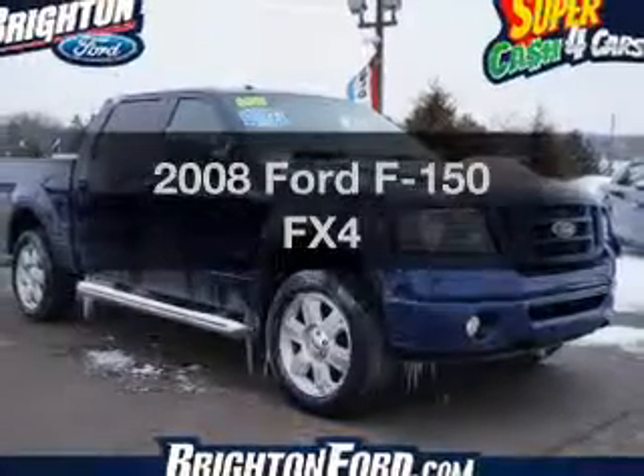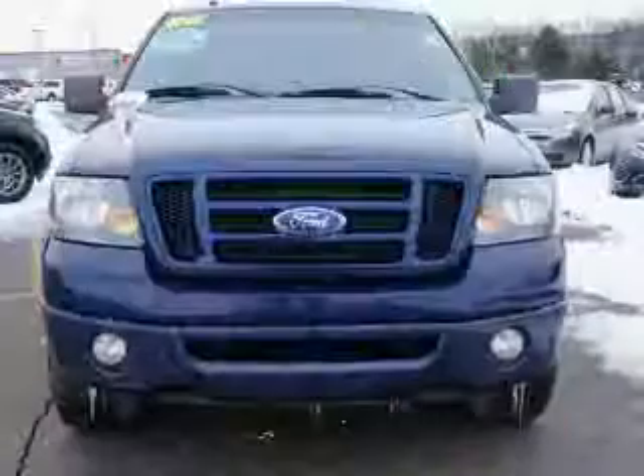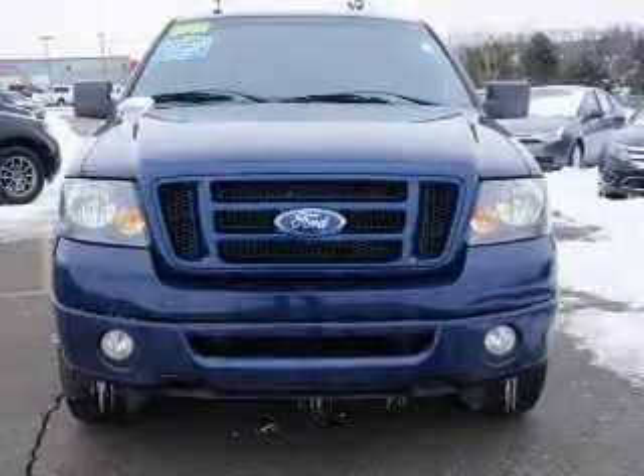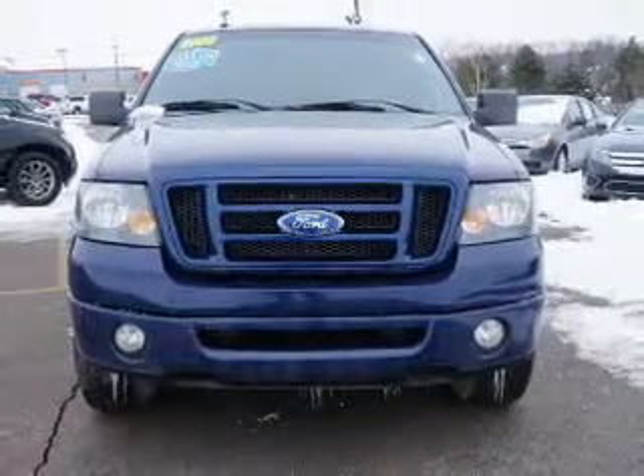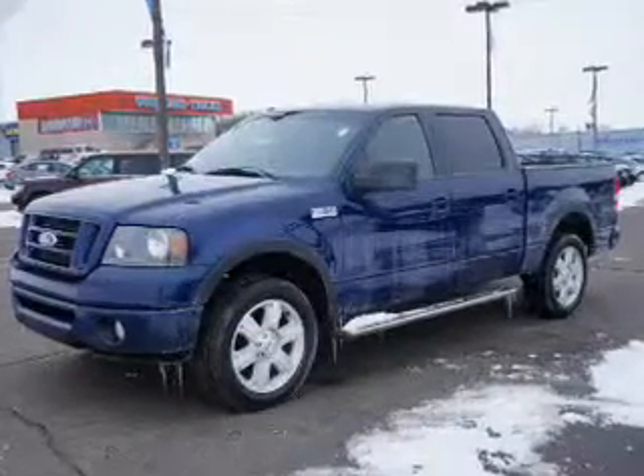Presenting the 2008 Ford F-150. Find everything you wanted to ride under one roof. With this vehicle, the powertrain includes four-wheel drive with a powerful eight-cylinder engine connected to a smooth-shifting automatic transmission.